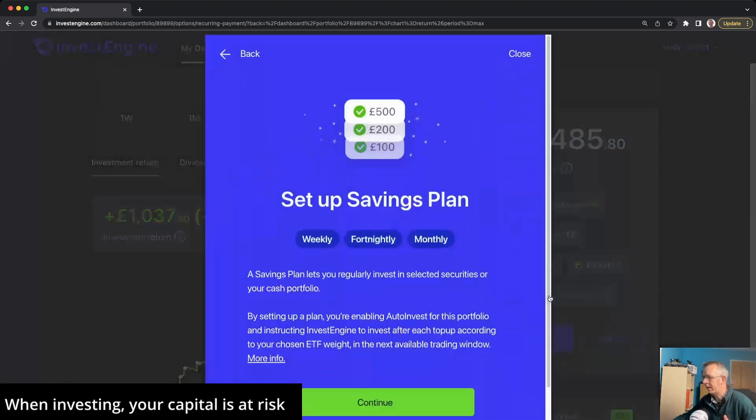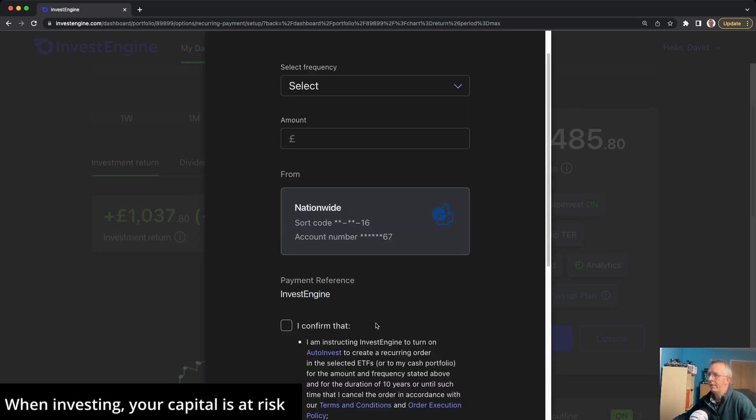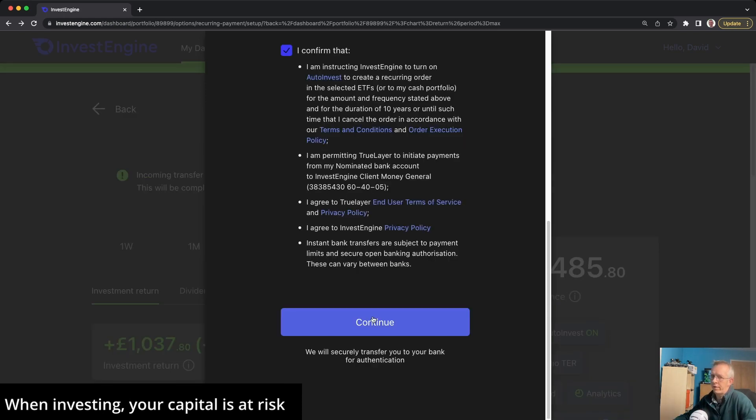To set up this savings plan we just click the 'Set up savings plan' button. We get a little blurb explaining that the savings plan lets you regularly invest in selected securities or your cash portfolio, and by setting it up you're enabling auto invest for this portfolio. We'll hit continue. The first thing is to pick the frequency — I want to invest weekly, as more investing touchpoints means smoother pound cost averaging in theory. I'll choose Monday to get the week off to a good start, and I'm going to invest £50. Once you click continue you'll be taken to your own bank's portal to finalise the details.